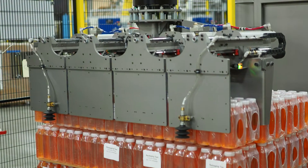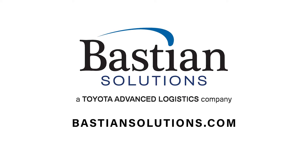For more information, connect with a solutions expert at bastionsolutions.com.